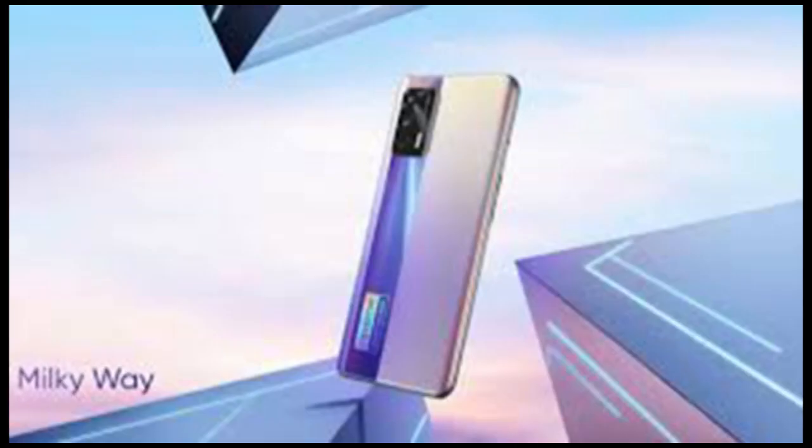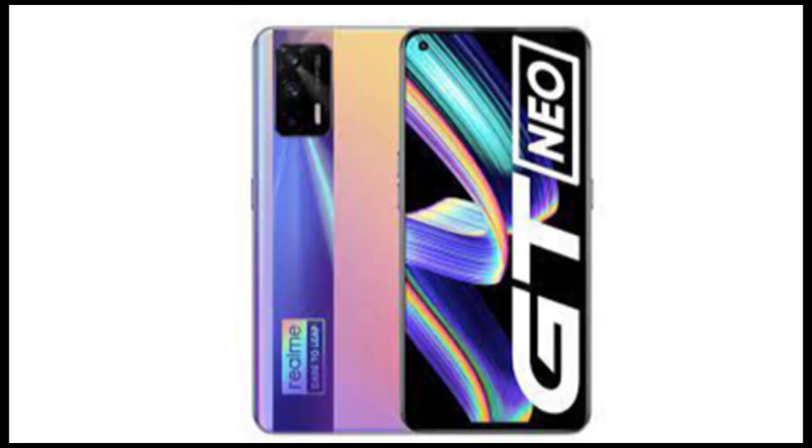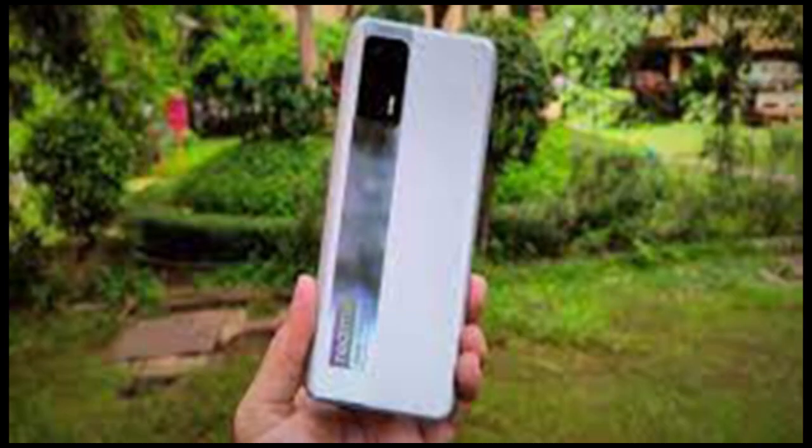The Realme X7 Max 5G has a triple camera array on the back, featuring a 64MP primary sensor with an f/1.8 aperture, an 8MP ultra-wide-angle sensor with an f/2.3 aperture and 119-degree field of view, and a 2MP depth sensor. On the front, the phone has a 16MP sensor with an f/2.5 aperture and 78-degree field of view.